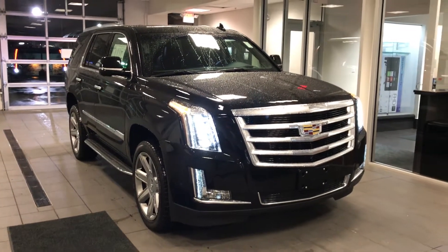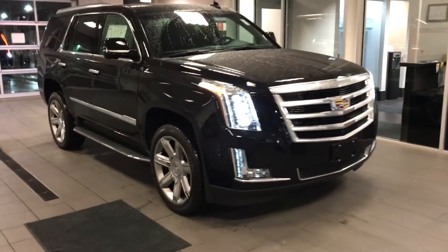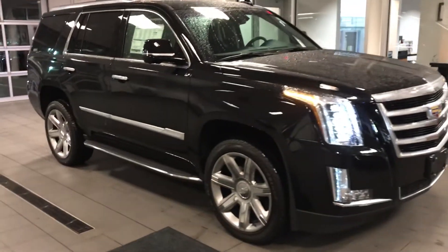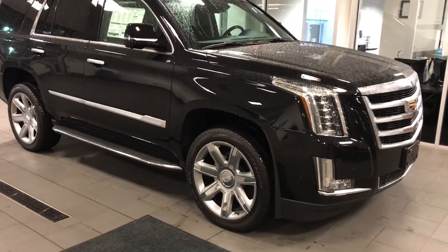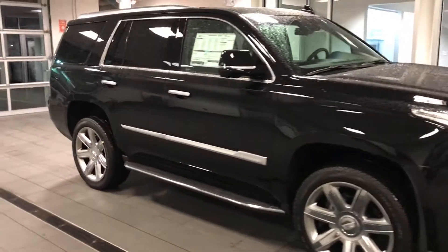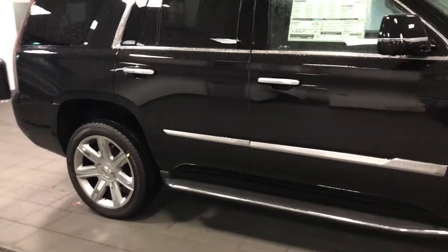Here we have the new 2018 Cadillac Escalade. This is a luxury model, with standard 22-inch rims, LED daytime running lights, HID headlights, and passive entry.